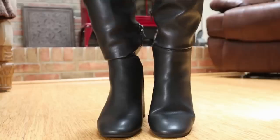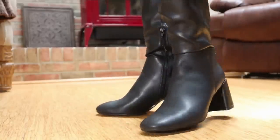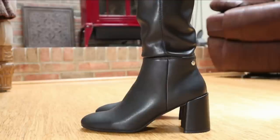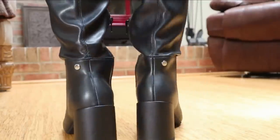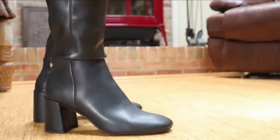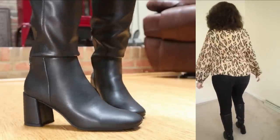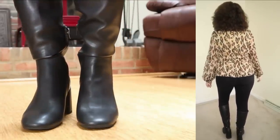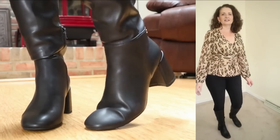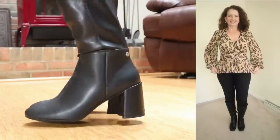Speaking of boots, I have a pair to share with you next. These are by Madden NYC and they sell for $35 on the Walmart website, coming in sizes 6 through 11 in whole and half sizes. They have a side zip for easy on and off, a memory foam insole, a non-slip outsole, and a sturdy block heel. These tall dress boots can be dressed up or down — great over leggings, skinny jeans, or with dresses.